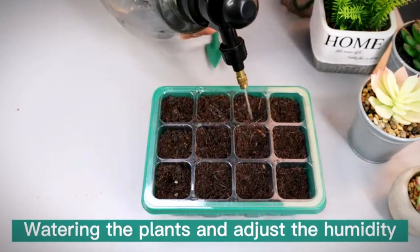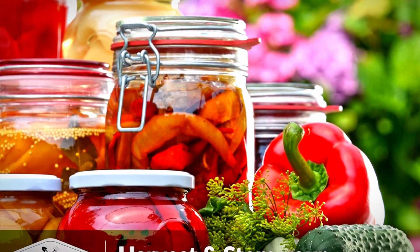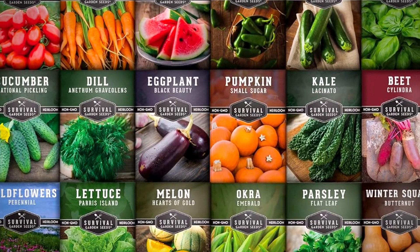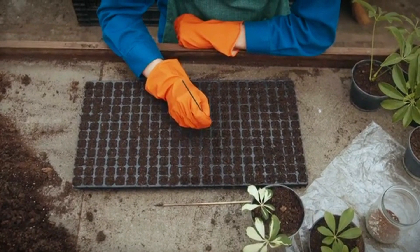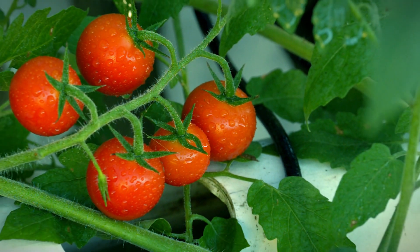Here's why this made our list. First, it's reliable — these are proven heirloom varieties with good germination rates. Second, think value: you get a lot of seeds for the price, great if you've got space to grow. However, I do wish there was a bit more variety. If you crave exotic produce, this might not be the top pick.